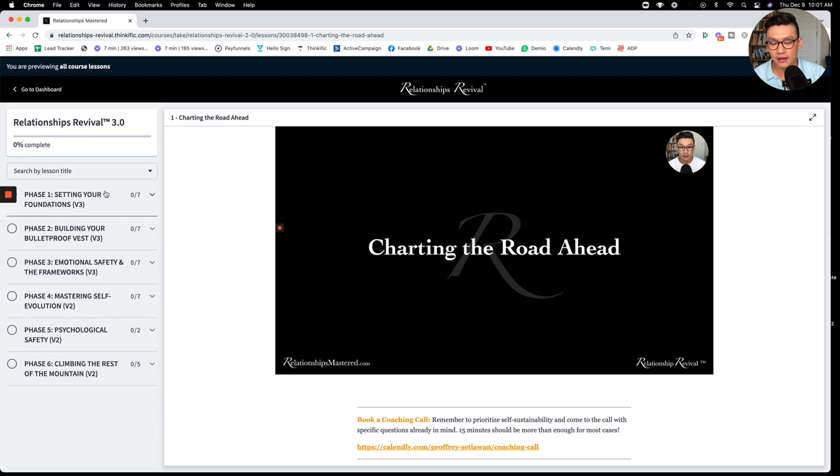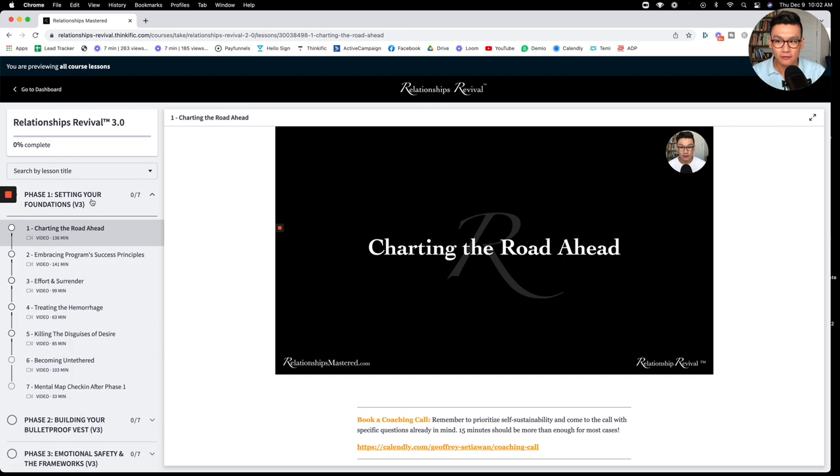This program portal is divided into six phases that will show you step by step the skills and principles you need to design a great relationship, regardless of what situation you're in. A lot of the people we enroll are on the brink of divorces, in very dire situations. But if you follow these phases, you're going to be doing just fine.